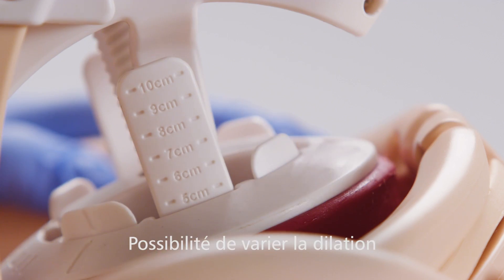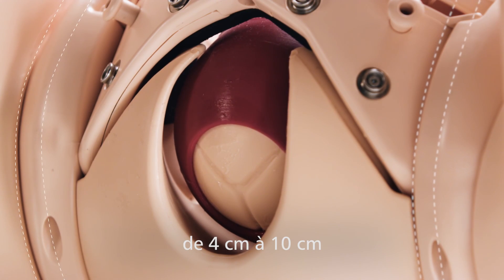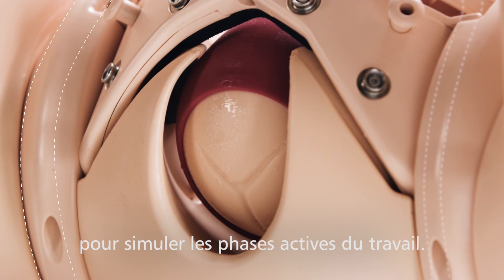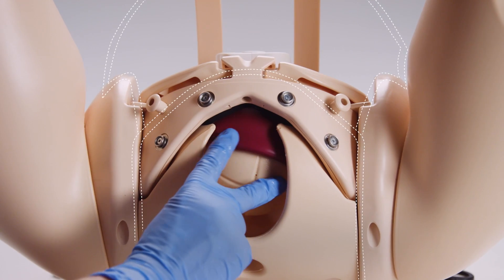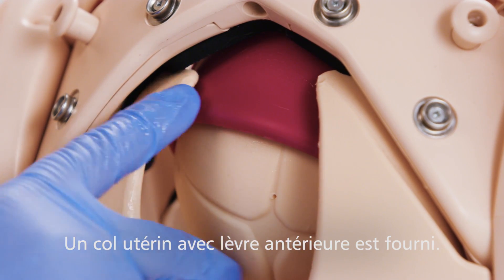At the same time, the dynamic cervix is used to vary dilation from 4 cm all the way up to 10 cm to realistically represent active labor. The module also includes a cervix with an anterior lip.